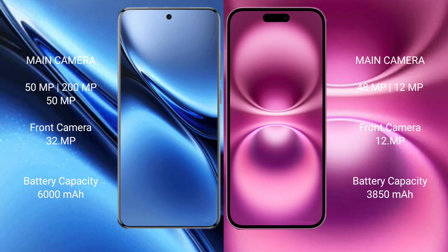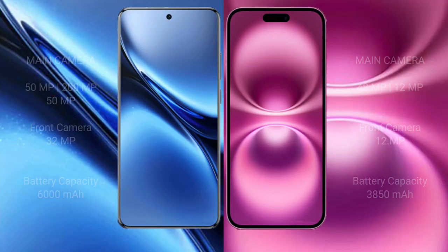Vivo X200 Pro has a 6000mAh battery with 90W fast charging support. iPhone 16 Plus has a 3850mAh battery with 25W fast charging support.